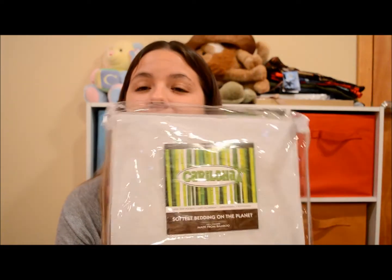Hi YouTube, it's Christy here, and I'm going to be doing a review for the Karaloja Bamboo Sheet Set. I have the twin size one in the tan color, and it retails for $99.